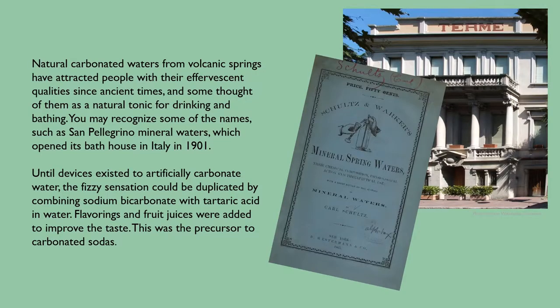Natural carbonated waters from volcanic springs have attracted people with their effervescent qualities since ancient times, and some thought of them as a natural tonic for drinking and bathing. You may recognize some of the names, such as San Pellegrino mineral waters, which opened its bathhouse in Italy in 1901. Until devices existed to artificially carbonate water, the fizzy sensation could be duplicated by combining sodium bicarbonate with tartaric acid in water. Flavorings and fruit juices were added to improve the taste — this was the precursor to carbonated sodas.